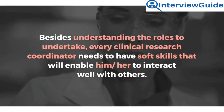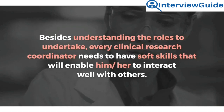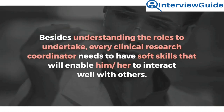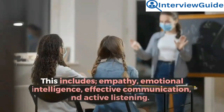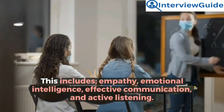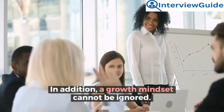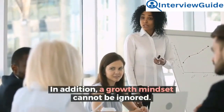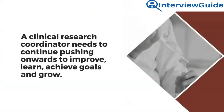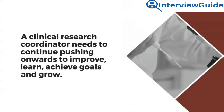Sample answer: Besides understanding the roles to undertake, every clinical research coordinator needs to have soft skills that will enable him or her to interact well with others. This includes empathy, emotional intelligence, effective communication, and active listening. In addition, a growth mindset cannot be ignored. A clinical research coordinator needs to continue pushing onward to improve, learn, achieve goals, and grow.